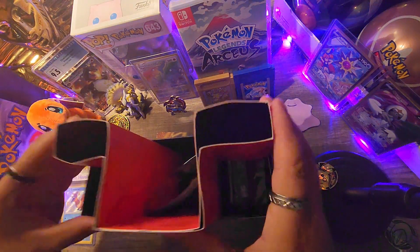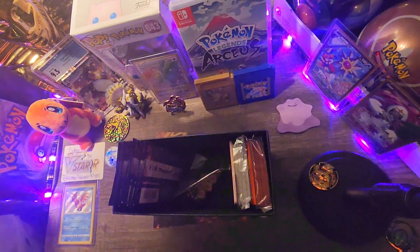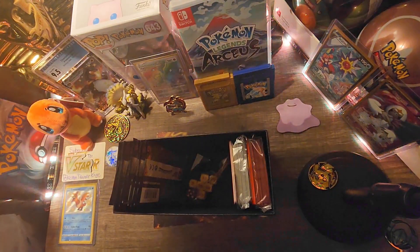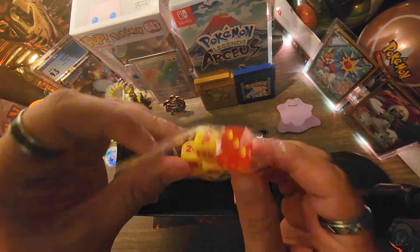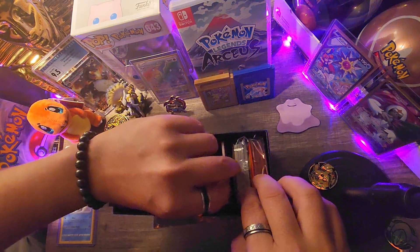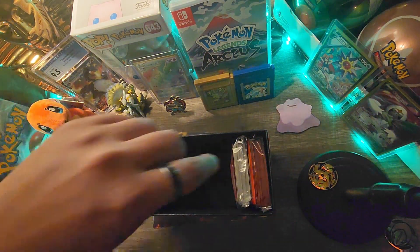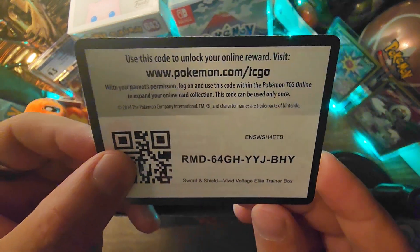Hope you guys are having an amazing day. We have our rule book, our status coins, a die — that's cool, orange and yellow. We have our card dividers. Is there a code card in here? There it is — there's the ETB code card.